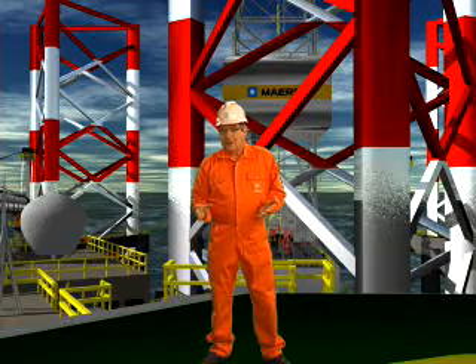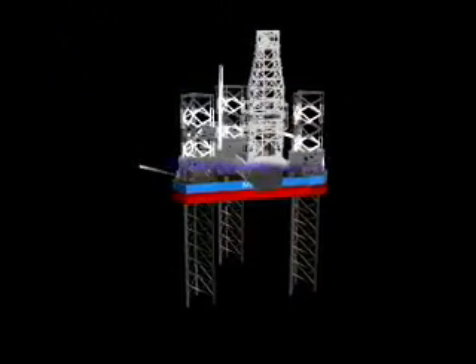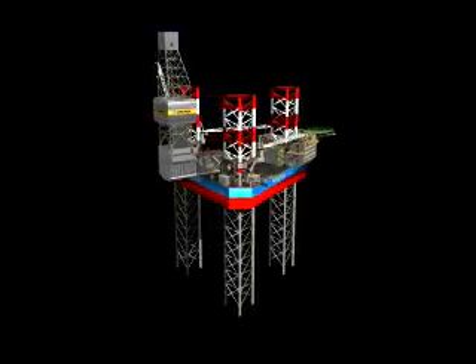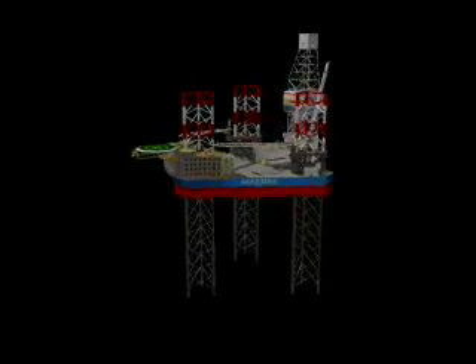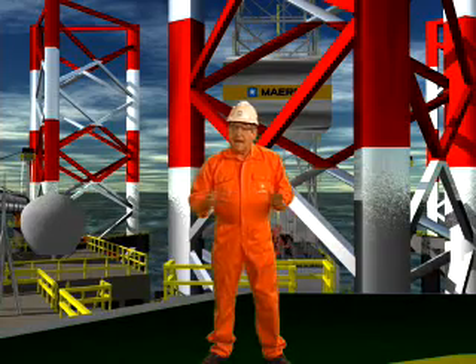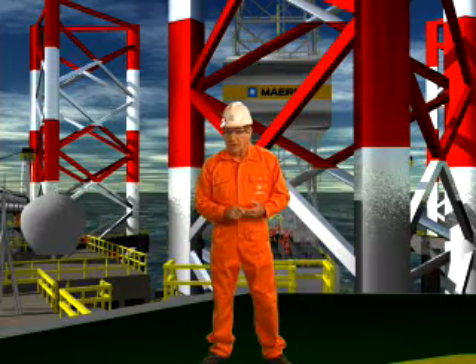Welcome to the world's largest and most advanced harsh environment jackups, presently being built by Maersk Contractors. In the design of the new rigs, special attention has been given to increase efficiency and create a safe working environment. The rigs can operate year-round in harsh environments at water depths up to 150 meters. The rig's high-capacity leg fixation system permits operation with a variable load in excess of 10,000 tons, which is more than double that of existing harsh environment jackups. Join me now as I take you on a guided tour.